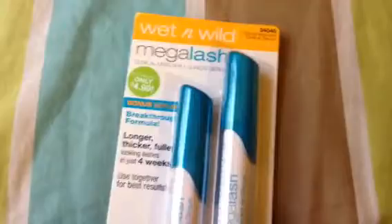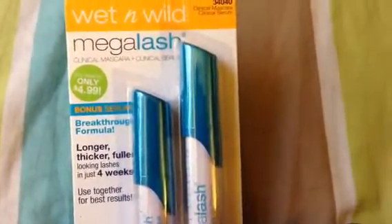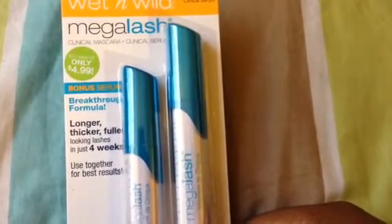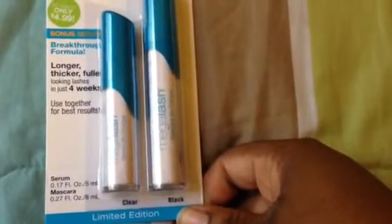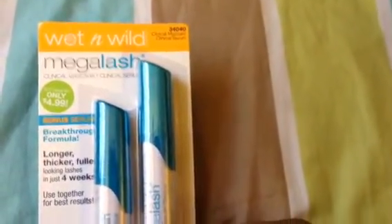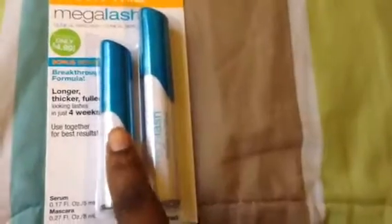And then I finally found these — the Wet n' Wild Make-A-Lash. These are supposed to help make your lashes longer, thicker, and fuller in four weeks. I'm going to do a review on this, using it every day, and we'll see if it works. If it does, I'm going to go back and get another one and probably put one in a giveaway. It comes in black and clear.